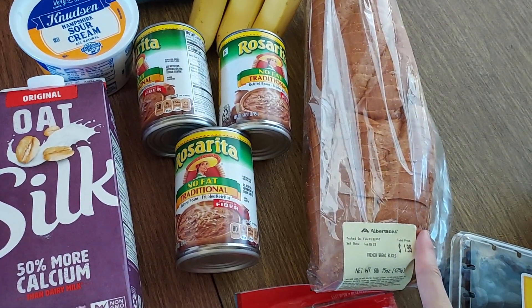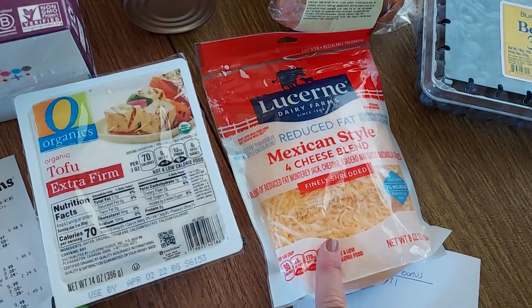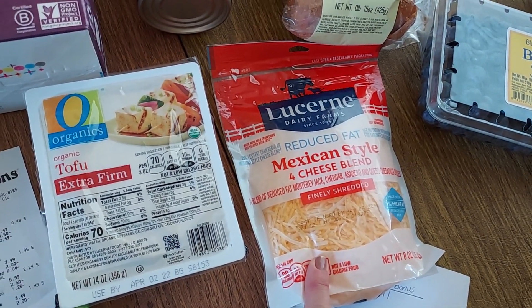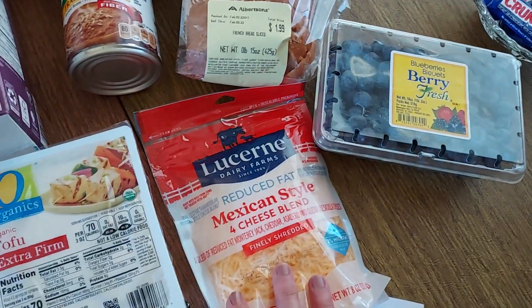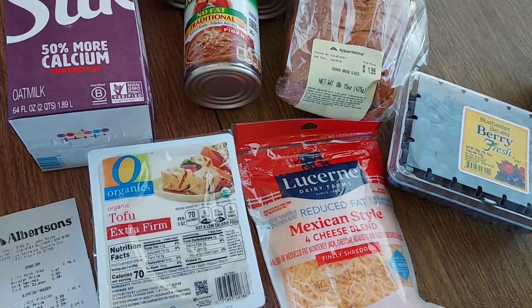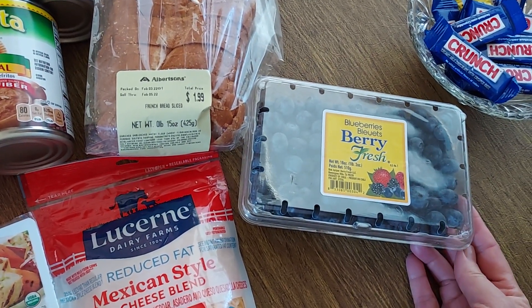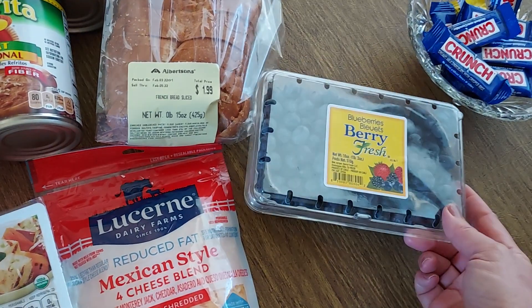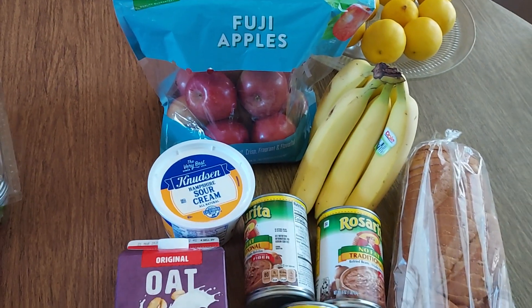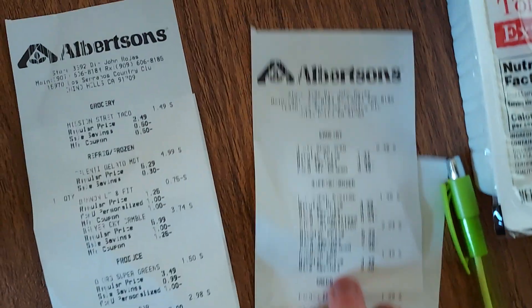I picked up French bread at $1.99, minus my $1 bakery coupon making it 99 cents, and Ibotta has 20 cents back on any bread so that's 79 cents. I got a bag of cheese at a personalized price of $1.95 — Ibotta glitched and gave me a dollar back on shredded cheese, so I'll take it. I also got blueberries on the For You digital offer for $2.99 — a big container, great deal. And I always need apples; my husband and I each eat one a day, so the three-pound bag of Fujis at $4.97 was a must.